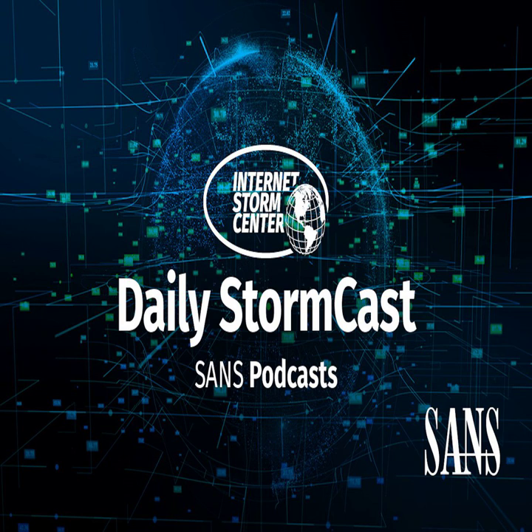Hello and welcome to the Thursday, November 7th, 2024 edition of the SANS Internet Storm Center's Stormcast. My name is Johannes Ulrich and today I'm recording from Riyadh, Saudi Arabia.